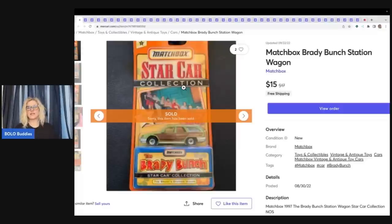So let's start with the first item — it's this Matchbox Brady Bunch station wagon. Sold it for $15 free shipping. I do free shipping on Mercari — that is the only platform I do free shipping on, because I feel the shipping rates are a little high and I can ship it cheaper myself. What I do is increase the price of the item and keep in mind that when I'm getting an offer, I'm going to be paying the shipping. I think I got it at a garage sale and usually things like this I pick up for a buck or less.